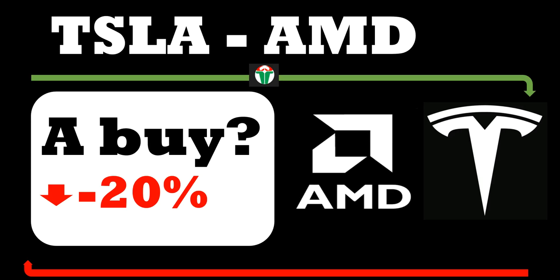Welcome back to another video. Today we are going to look at stock Tesla — it's a daily update — and we'll also look at one more stock, AMD. We will look at their charts and see whether the stocks are a buy, a sell, or hold at this price level. We can also look at a couple of call or put options depending upon the situation.